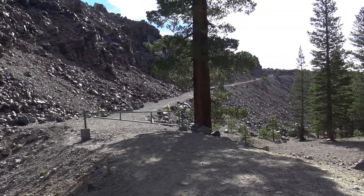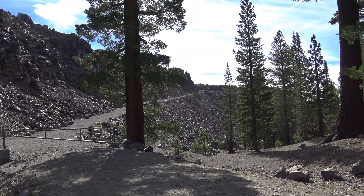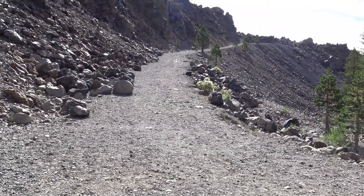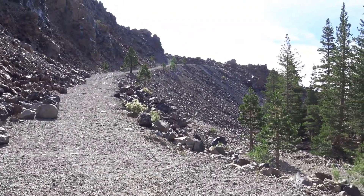There's the trail leading to the top of the Dome. Doesn't look too bad. The surface is fairly hard. It's not as bad as the Cinder Cone I climbed at Mount Lassen last year.